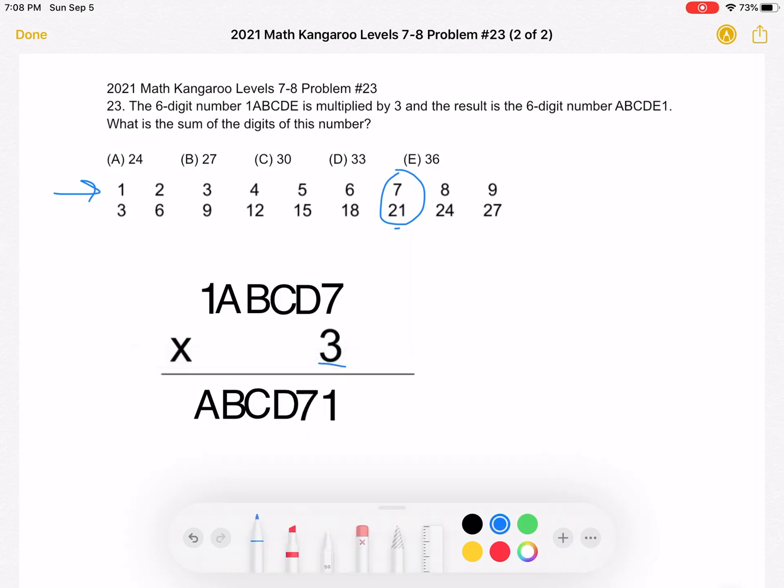When we multiplied 7 by 3, we get a ones digit of 1 with a carry of 2. So now we have 3 times D plus the carried-over 2, which must have a ones digit of 7. Subtracting 2 from both sides, 3D must have a ones digit of 5. Looking at our table, D must equal 5.